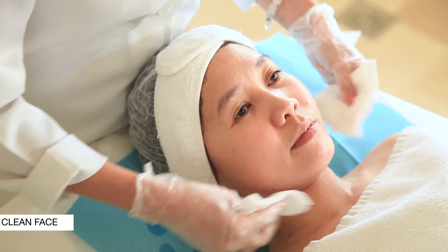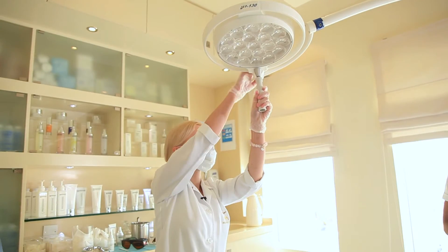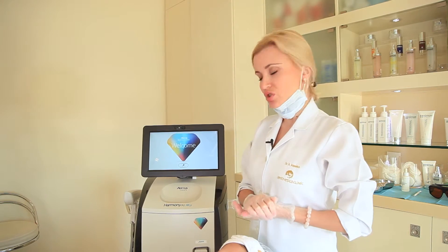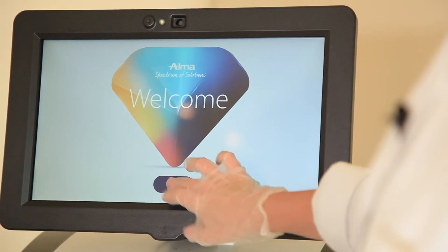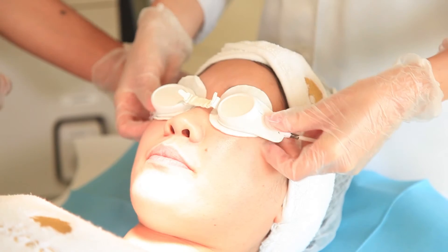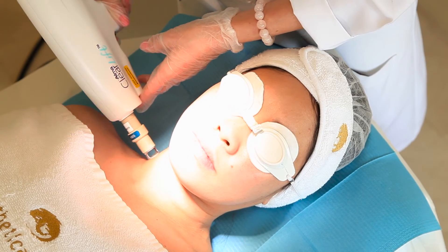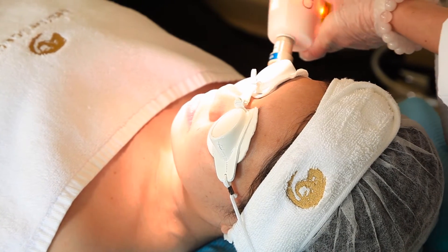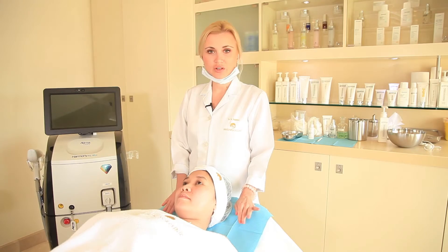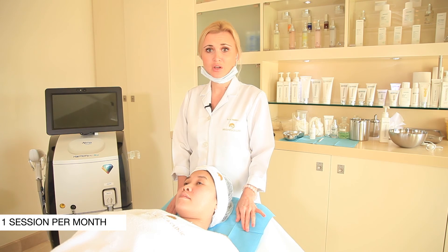We're starting by cleaning the face. Now I'm starting the machine. Usually the course is four sessions — you can do one session every two weeks, and then one session a month as maintenance.